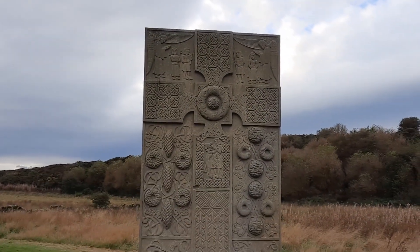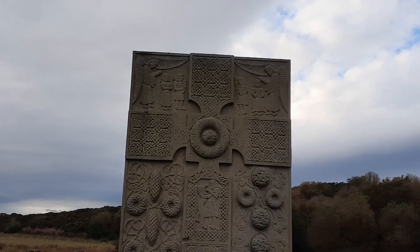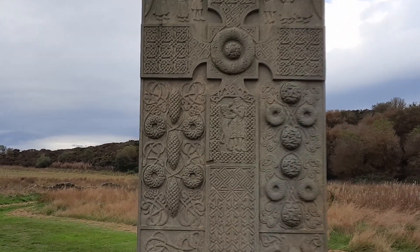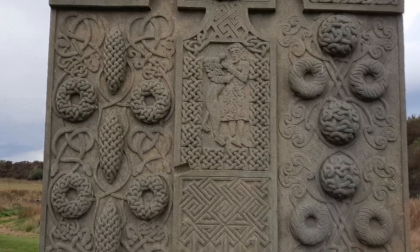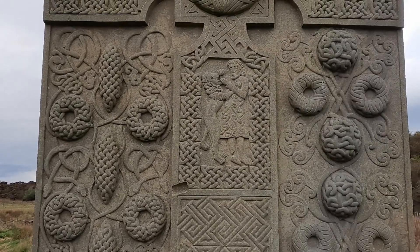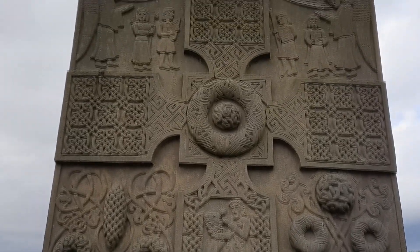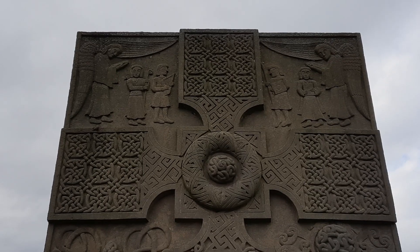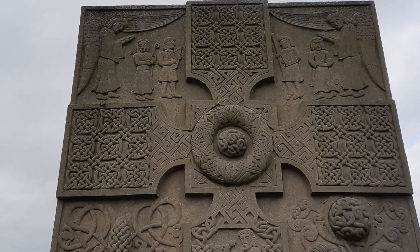It's quite sizeable. The Picts converted to Christianity, thinking about the 6th or 7th century, something like that. So that's why it's got the cross on it. And we've got a guy fighting with a lion — probably some religious reference that I'm not getting. Angels at the top. A shepherd or something. A harp player.